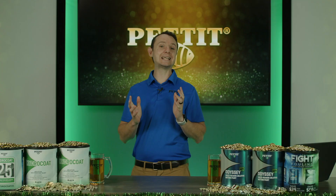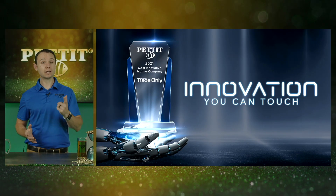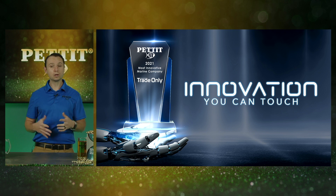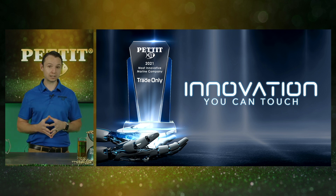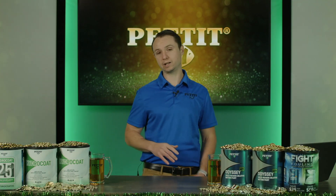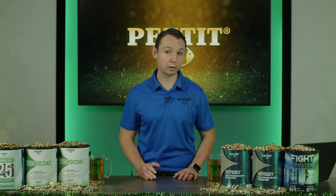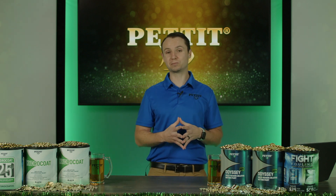Here at Pettit, we are dedicated to bringing constant innovation through our products and services. In fact, we were named the most innovative marine company by SoundX Trade Only. Today on the St. Patrick's Day livestream, we're going to have a short presentation filled with tons of exciting videos, rebates, and news to share. We will also answer most of the questions we received over the last couple weeks. We actually set a new record with over 200 questions submitted.